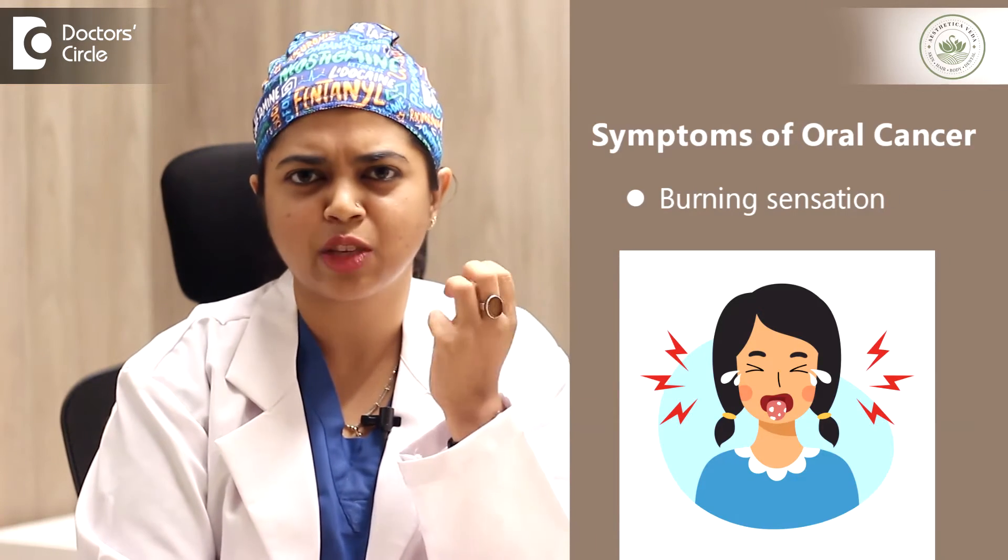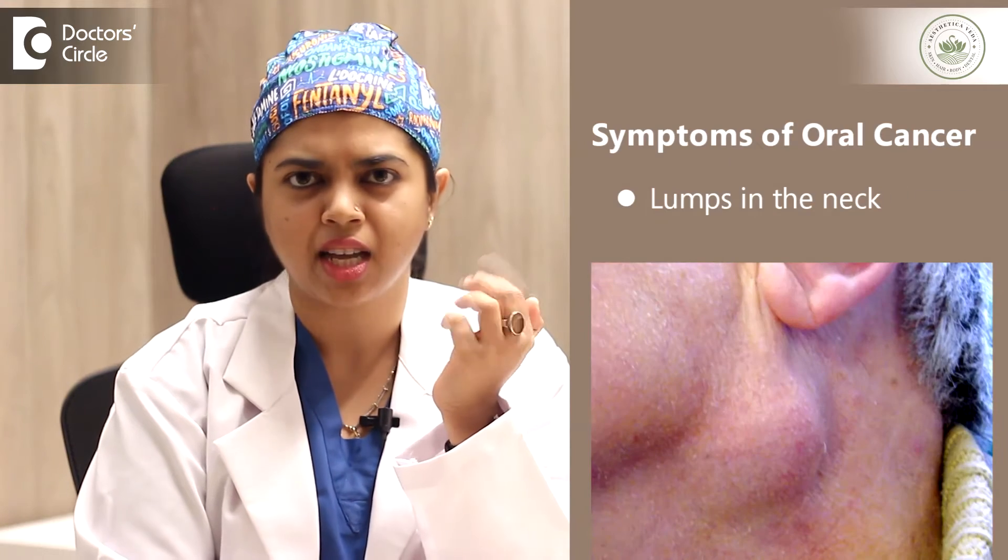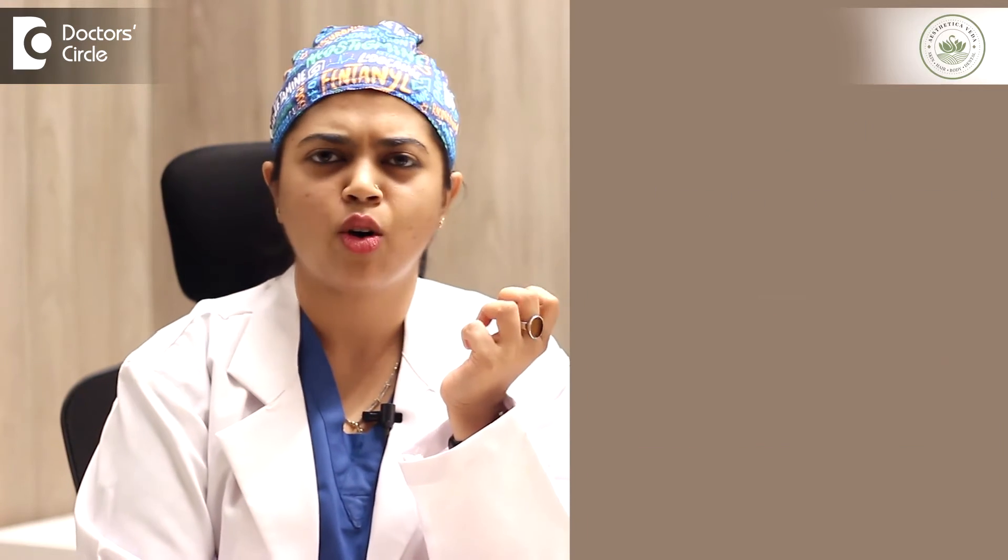These are the early signs, as well as some lumps in the neck, multiple lumps in the neck. All of this could be signs of oral cancer if they are diagnosed at the earliest.